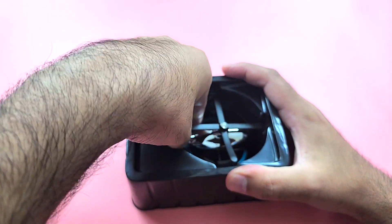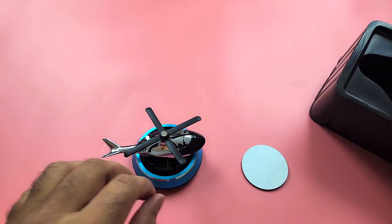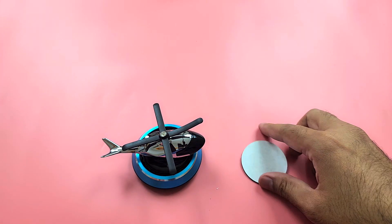Sorry about that — it was really stuck in the packaging. This is the paste.